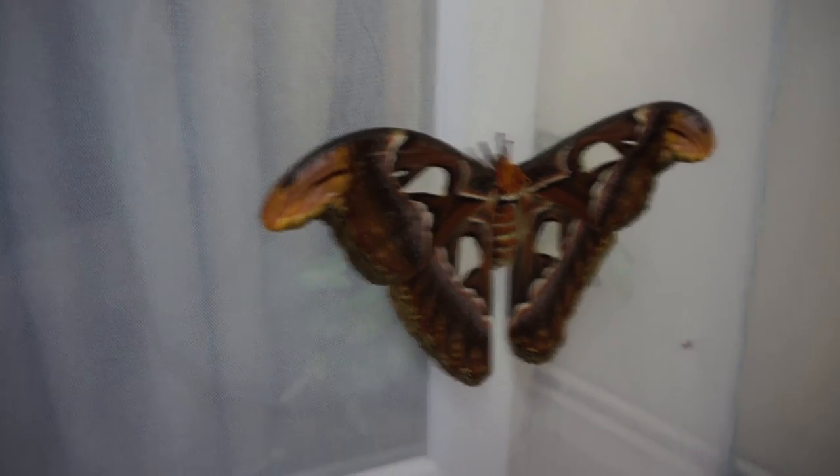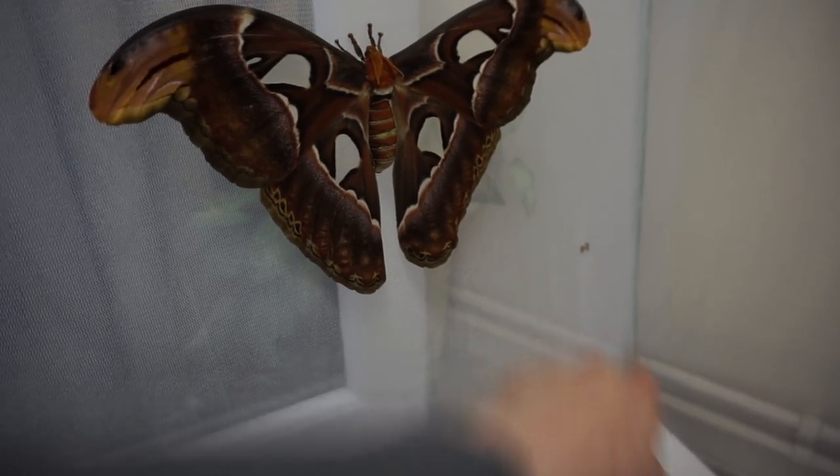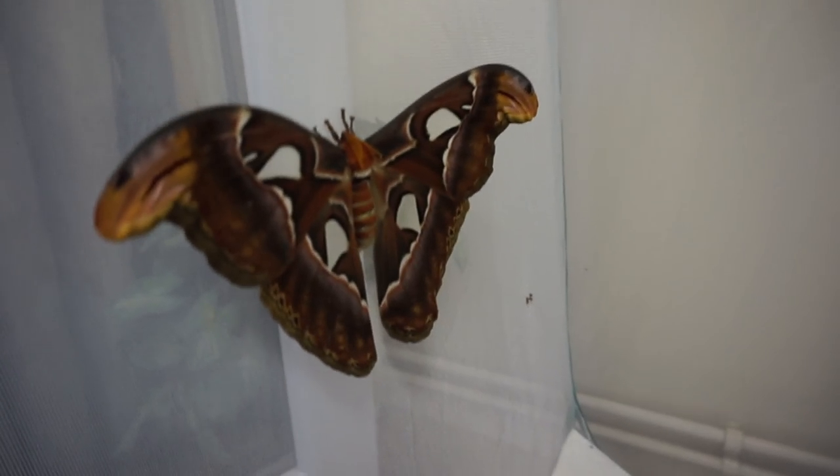This is a female and she's already started to lay eggs. There are some over here and some clutches down here as well. Of course these eggs will be infertile as there is no male.